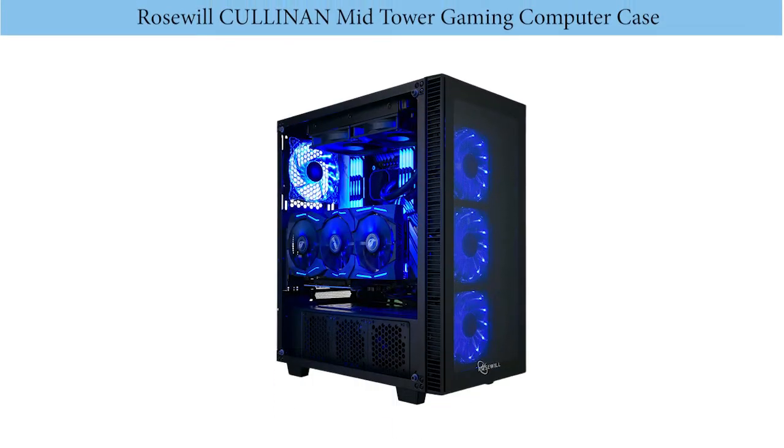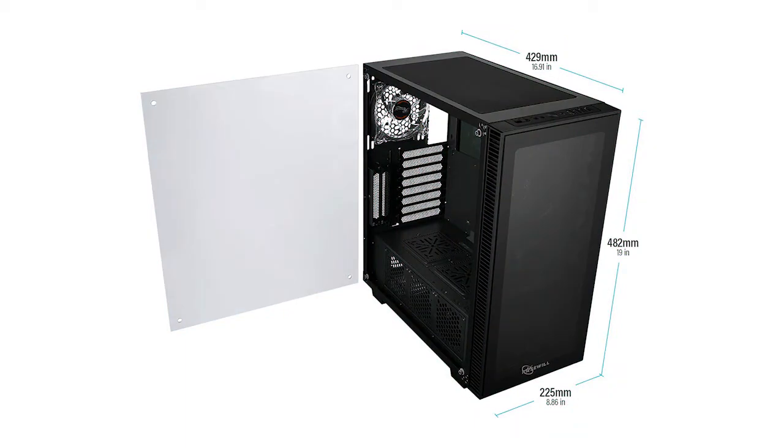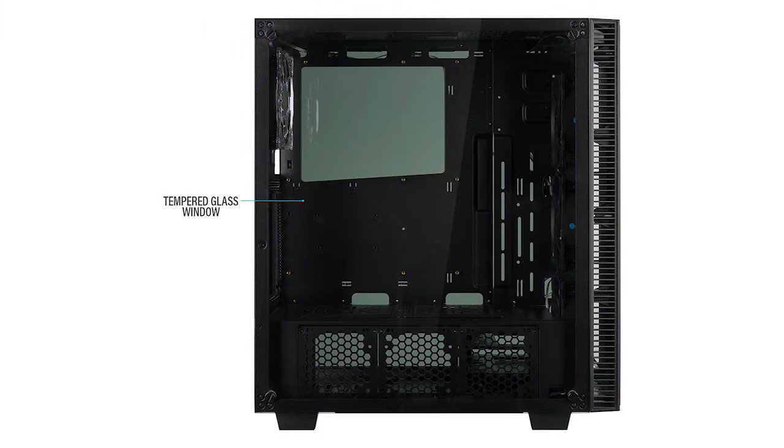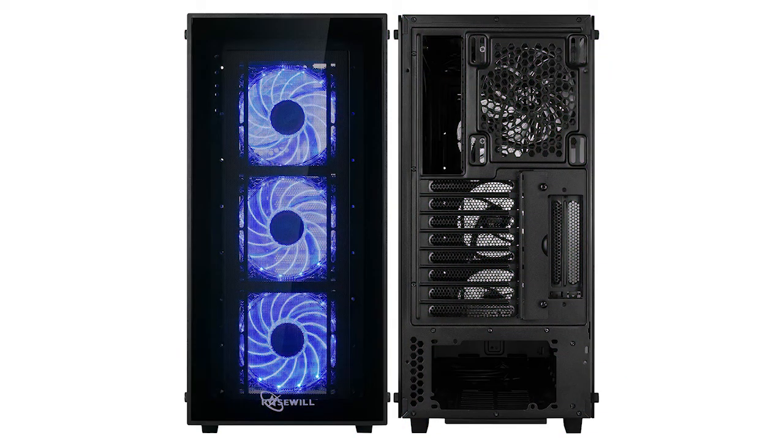Number 3: the Rosewill Cullinan Midtower Gaming Computer Case. This elegant computer gaming case is not just designed to keep your internal components cool, but is also engineered to add sophistication to your room. Its front and sides have consolidated tempered glass to let you see the cable management and internal components. It comes with four pre-installed fans that work quietly, and the consolidated tempered glass also contributes to the quiet operation of this computer case.